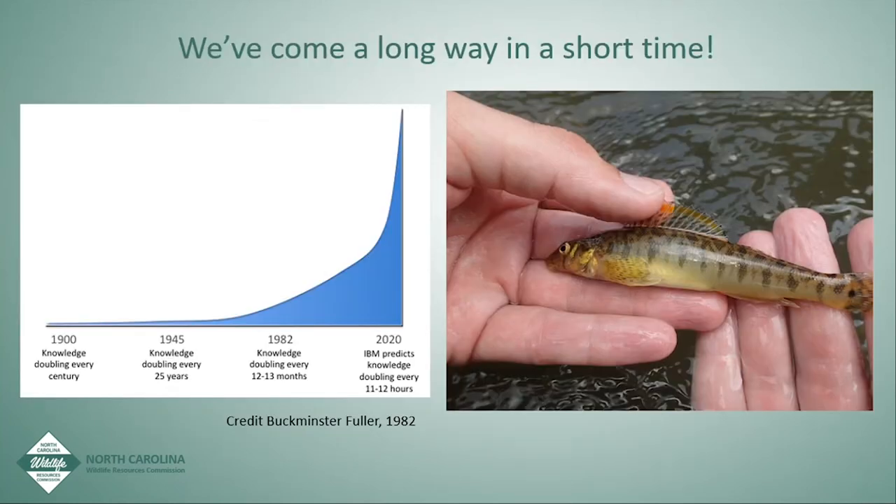Using Buckminster Fuller's idea from 1982 — that knowledge doubles every 25 years — we've come a long way since the 80s with Roanoke log perch. The science and money put into this fish have advanced considerably. I would argue on the East Coast, and perhaps the U.S., we've got more knowledge about this aquatic non-game species than any other fish. So with this science — what are we going to do? The fish has populated other streams on its own, migrating downstream with juveniles. How can we contribute to the conservation of this fish?